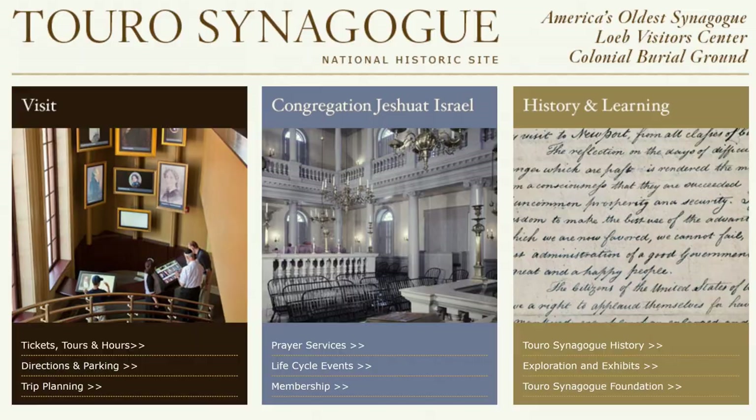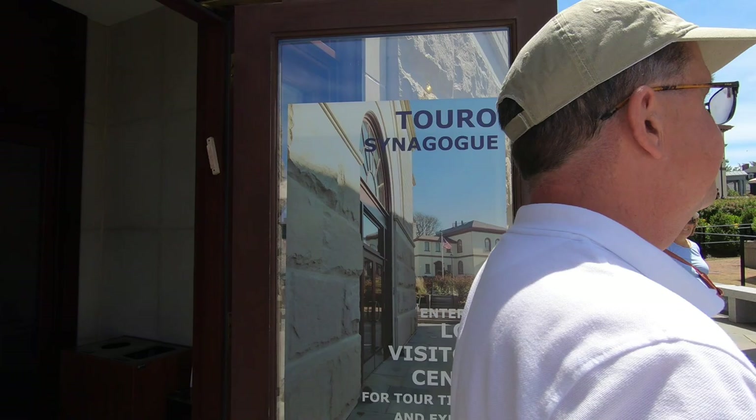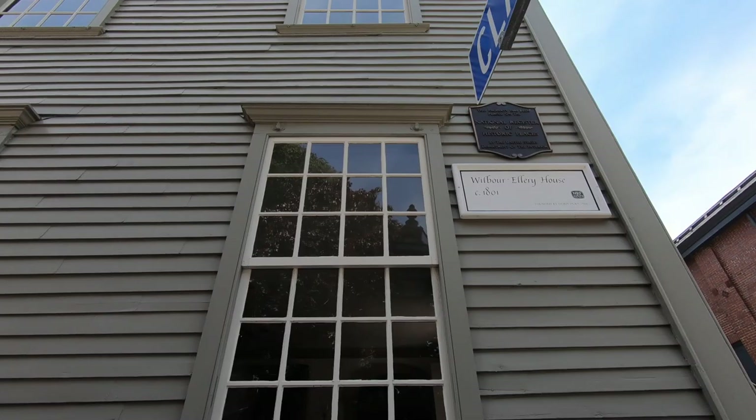Very poetic. President Washington's letter is read annually at a formal event that in the past has included invited speakers such as Supreme Court Justices Ruth Bader Ginsburg and Elena Kagan.